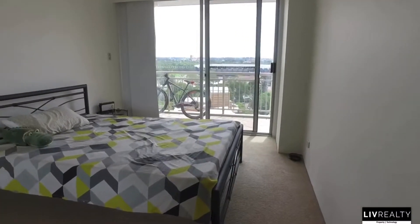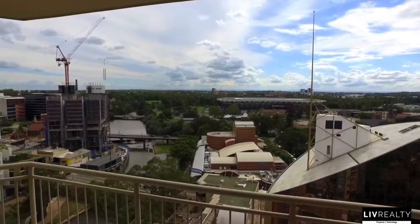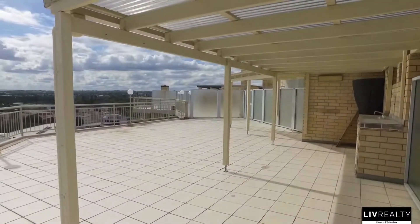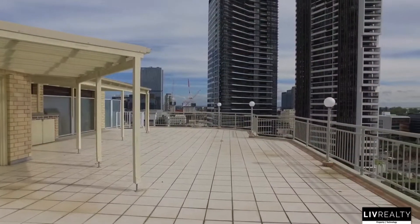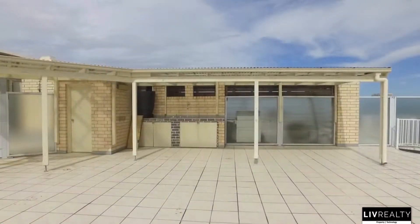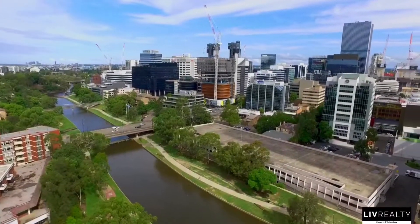Commute to hotspots in Parramatta via the free shuttle bus, or take a quick stroll to Church Street, locally known as Eat Street, for a variety of trendy restaurants and cafes, or enjoy an evening at the Riverside Theatre. Perhaps catch a game at the brand new Bankwest Stadium. Did you also know that the Westfield here is the biggest shopping centre in the Southern Hemisphere?